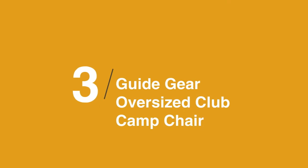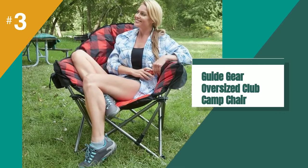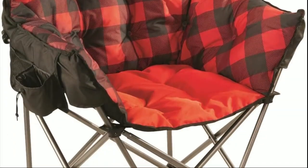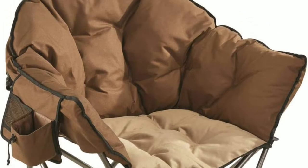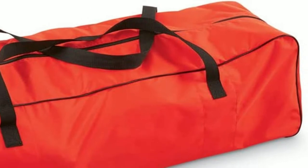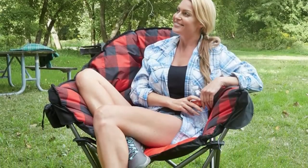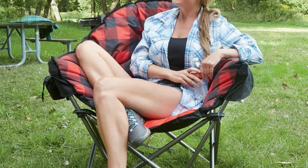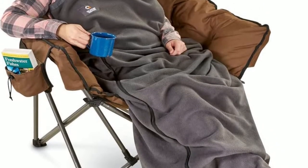The third product on our list is the Guide Gear Oversized Club Camp Chair. This is a very large and comfortable folding camping chair which needs no assembly — just spread it and it's up in seconds. When you pack it away, you fold it and pack it into its included storage bag with straps. This chair is built to last and will serve you for many years. You have a deep seat with extra cushioning, making it a combination of the comfort of your home couch and the convenience of a folding camping chair.